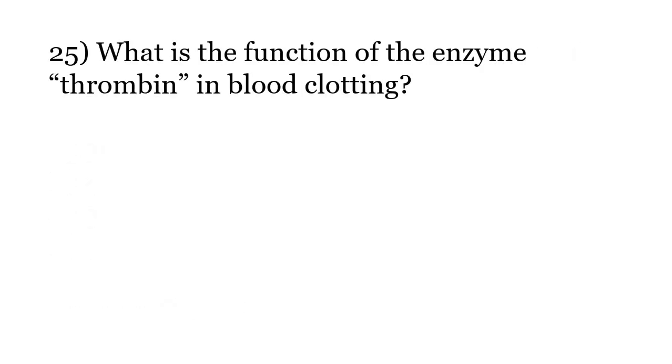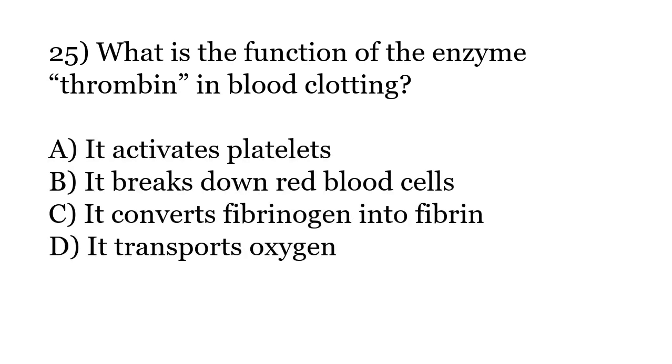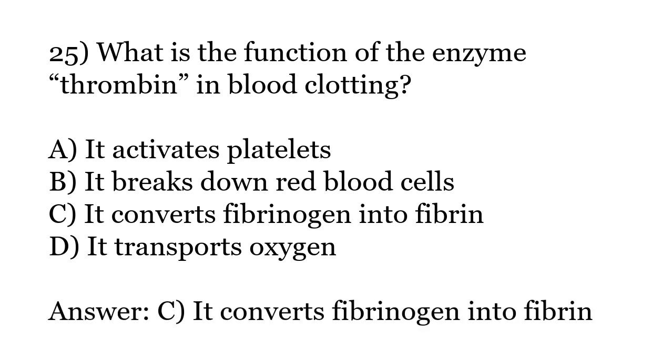What is the function of the enzyme thrombin in blood clotting? Options: It activates platelets. It breaks down red blood cells. It converts fibrinogen into fibrin. It transports oxygen. The correct answer is Option C: It converts fibrinogen into fibrin.